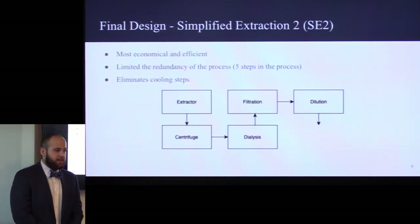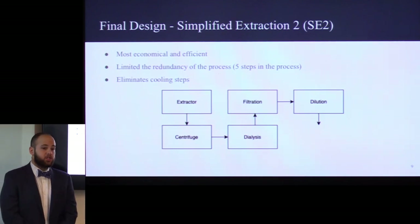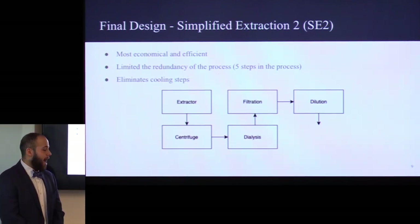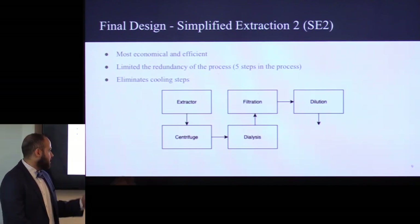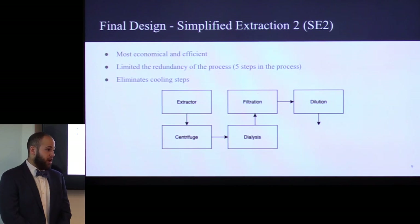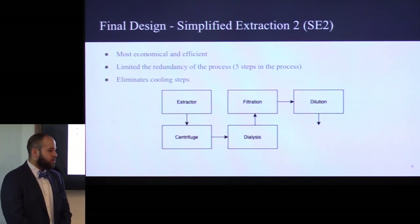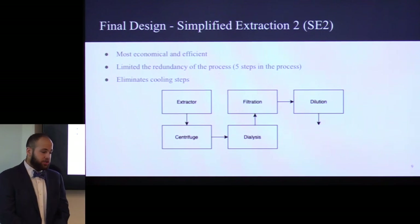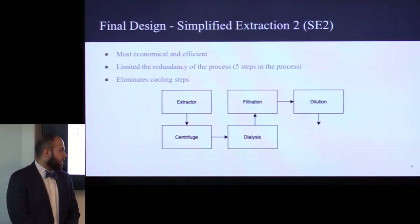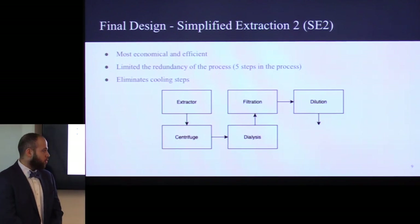Our final design for our pilot scale-up is called Simplified Extraction-2. We reduced the number of unit operations needed to five. We succeeded in combining the extraction and the initial mixing step into one unit operation. We removed all the redundancies — only one centrifuge instead of three from the original design, only one filtration step, and in the end we dilute with saline to get ready to ship an IV bag, so only one mixing step.